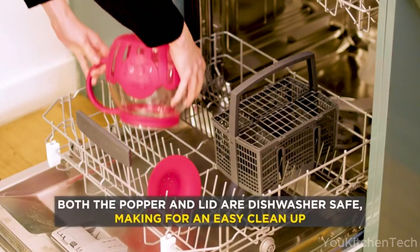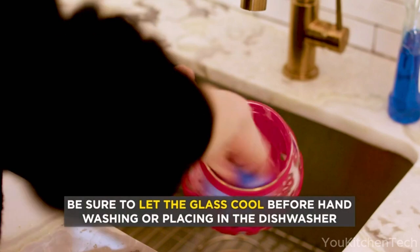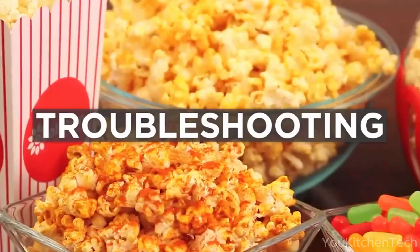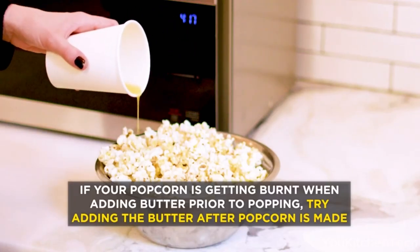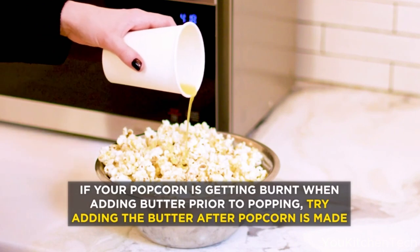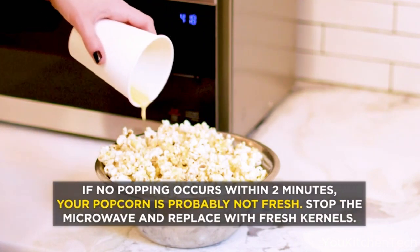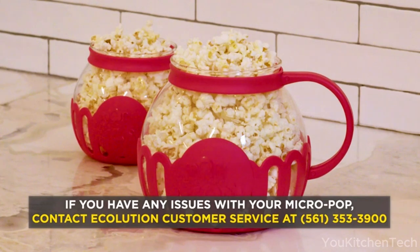Repeat for smaller unpopped kernels if needed, but watch closely to prevent scorching. Transfer cooked popcorn into individual bowls, add desired seasonings or toppings, then enjoy. Be very careful handling the hot silicone tray. Buttery popcorn at the push of a button — no unreadable instructions or guesswork. Ditch disappointing microwave mediocrity and prepare for snack time redefined with this popcorn popping powerhouse.